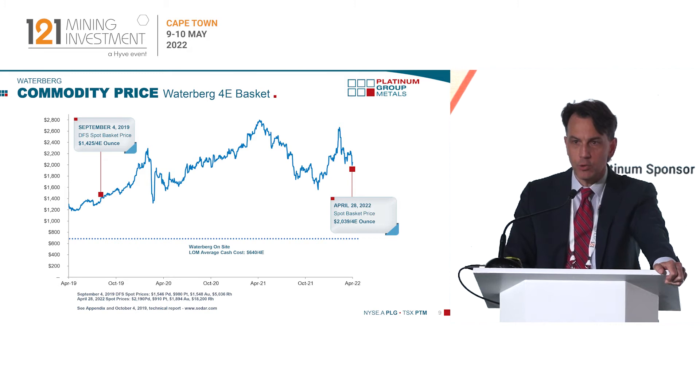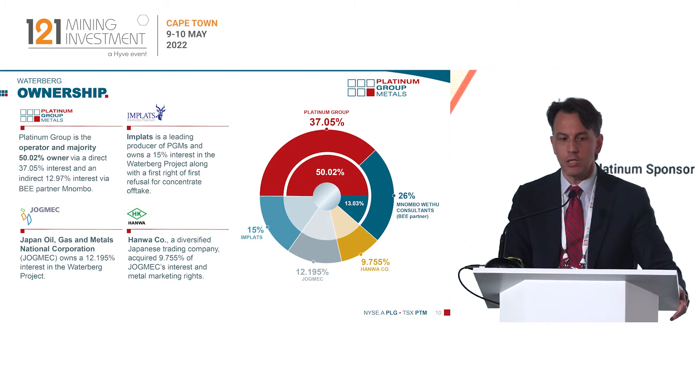The commodity price has certainly been volatile based on our basket of metals, palladium being the main driver. The feasibility study published in 2019 had a valuation price of just under $1,500. We're sitting today over $2,000. And as you can see from the slide, the projected cost to mine at Waterberg will be just over $600 an ounce, so certainly significant margin in the project.